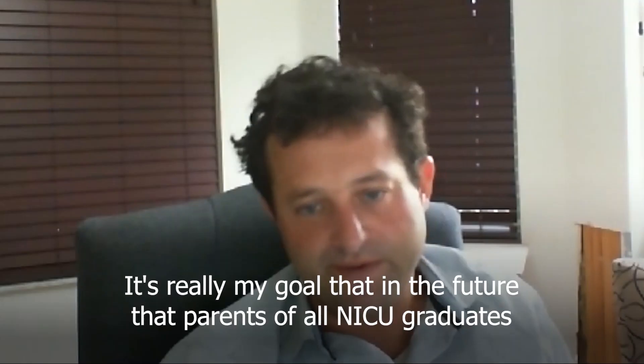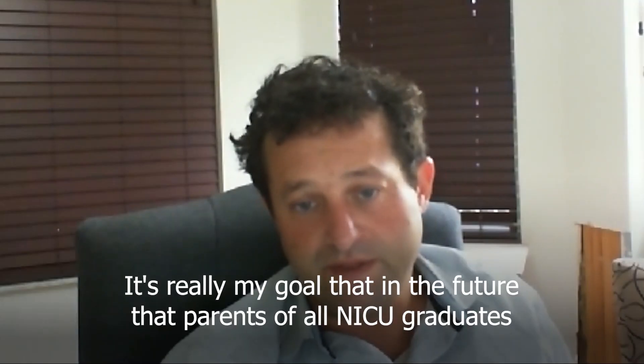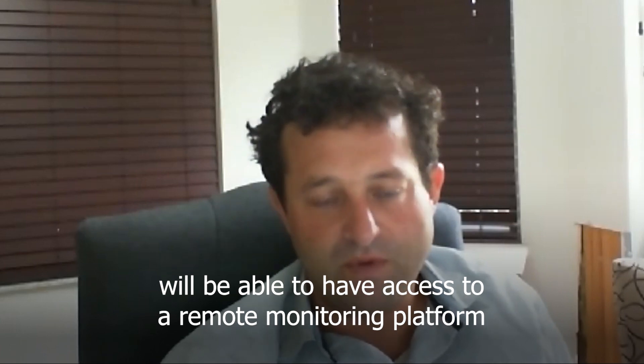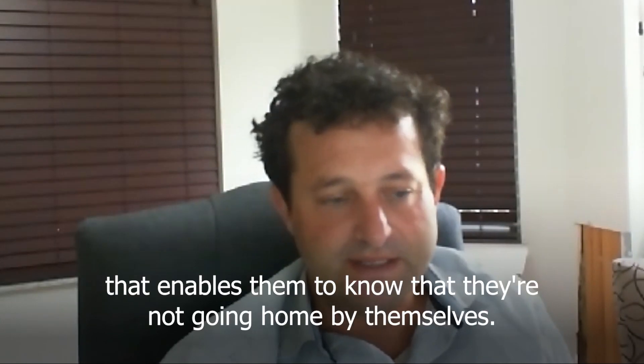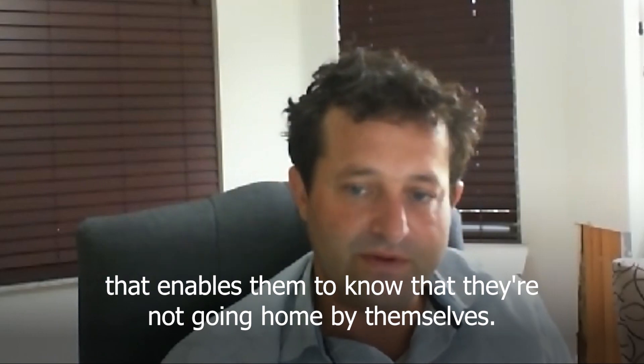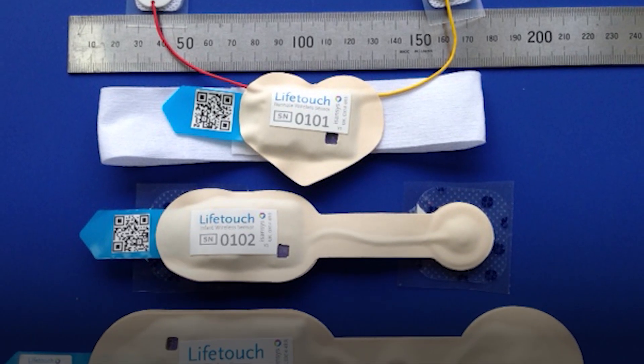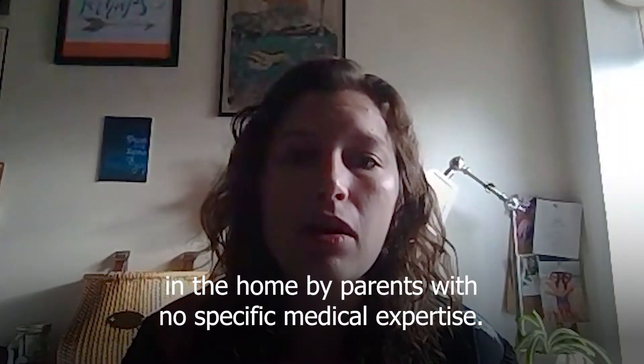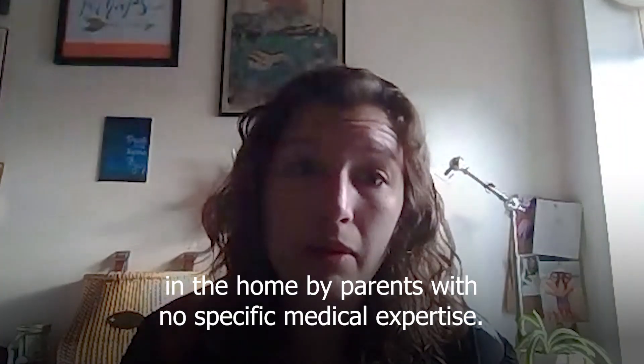It's really my goal that in the future, parents of all NICU graduates will be able to have access to a remote monitoring platform that enables them to know that they're not going home by themselves. I have witnessed the ease and fidelity with which this equipment can be used in the home by parents who have no specific medical expertise.